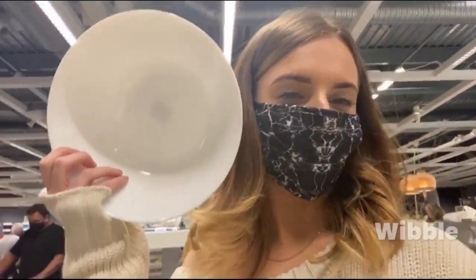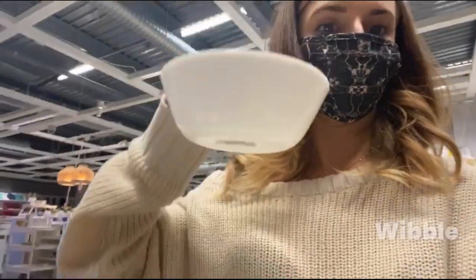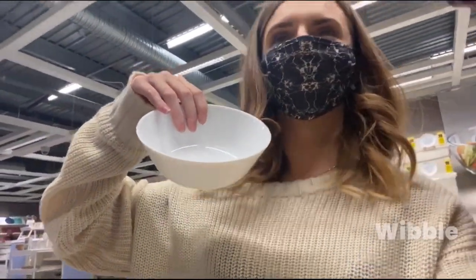I just showed Ross this bowl — that's how big it is — and he said it's a good cereal bowl. I said no, this is a cereal bowl. That one looks big but it's actually tiny.